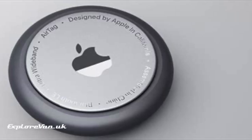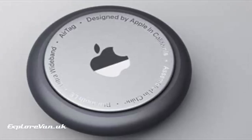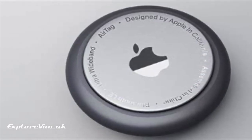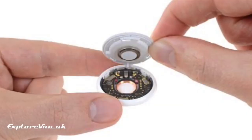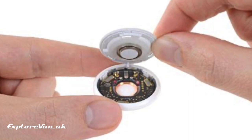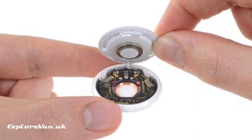Apple's AirTag is a Bluetooth or ultra-wideband device. It has no GPS and no cellular connection, which means it is small and has great battery life, lasting 12 months with a user-replaceable battery. It therefore needs no subscription or data SIM.